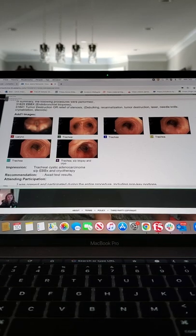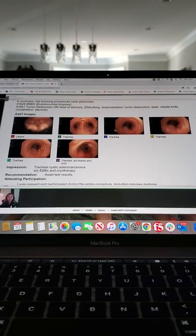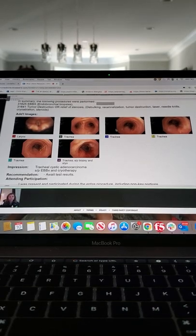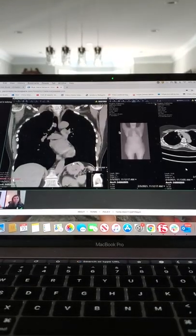They biopsied it and then cryoed it again. That's the biopsy that came back positive for residual cancer — which is not at all surprising. This tumor tends to form these pedunculated masses but it loves to have little roots that kind of stick out into the mucosal area.